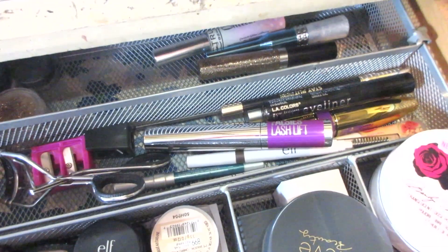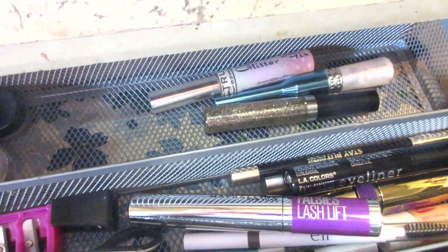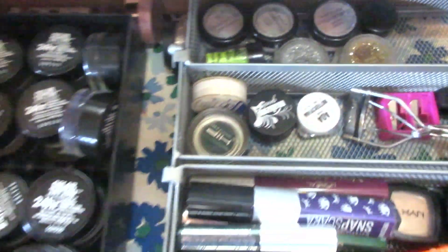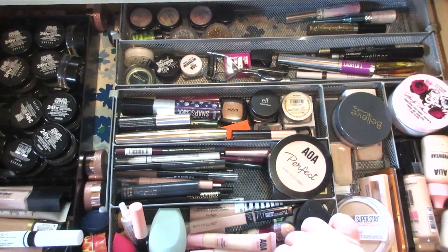I took the lip balm backups all out of the package just to save room, but they're all new. I have glitter glues, glitter eyeliners, and loose glitters. And that's all for the main drawer.